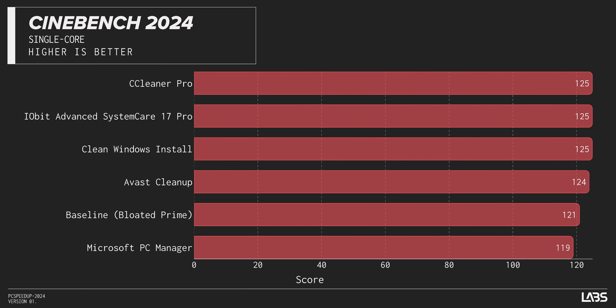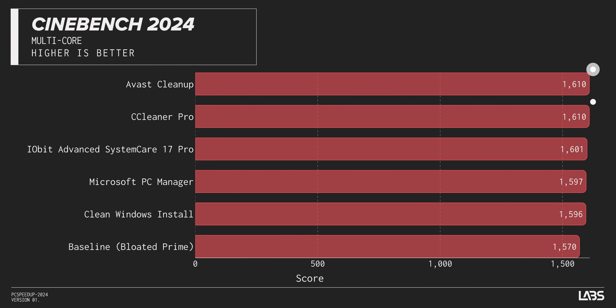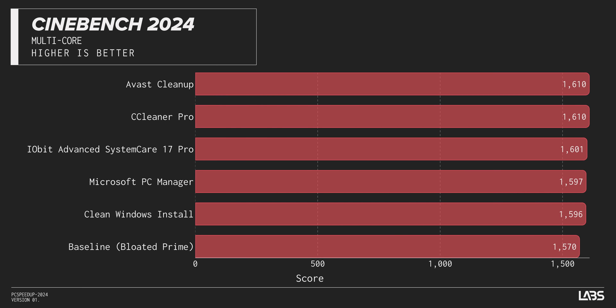In Cinebench 2024, CCleaner and Iobit tied with a clean install in single-core, but Avast and CCleaner actually won the multi-core test. A 20-point difference between all the competitors here isn't as big as it sounds. If we're being realistic, everything but the bloated system is within our expectations for a clean system — which is still a good result for our cleaners.